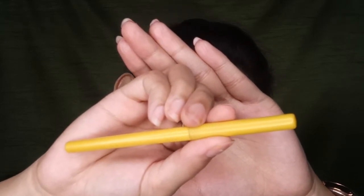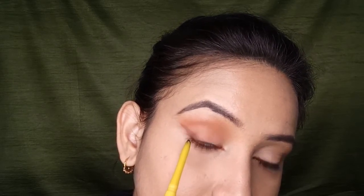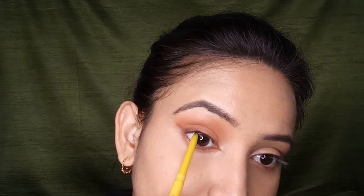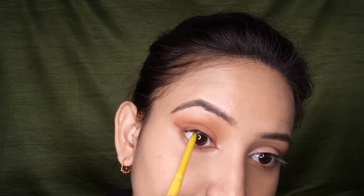Using Maybelline Colossal Kajal, I'm tight-lining my upper waterline. Again, I'm not going to use it on the entire waterline — only on the outer portion — because my focus is to lift the outer portion of my eyes.